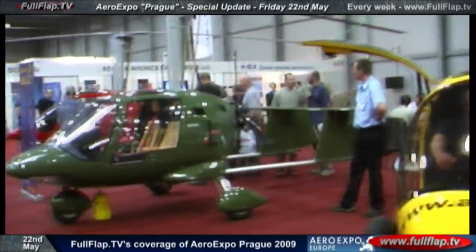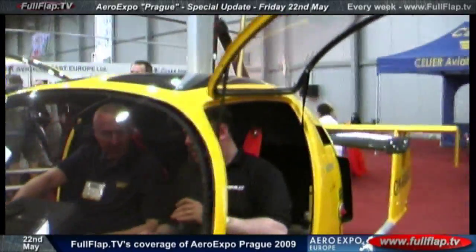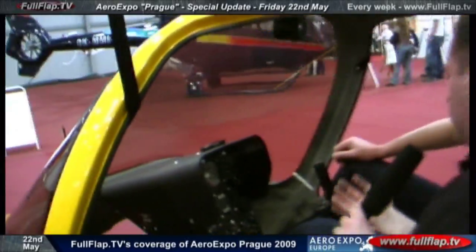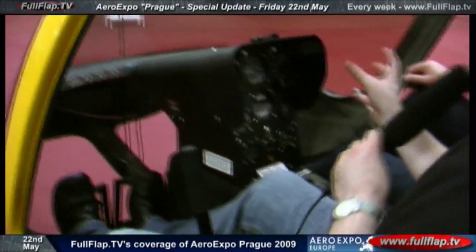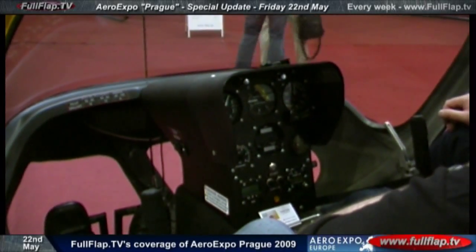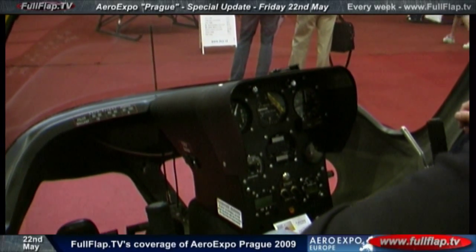Rob, can you just pop around here for a second? I just want to have a look at some of these controls very quickly with Artur. A lot of people watching this show are going to be familiar with light aircraft and perhaps with helicopters as well. So looking at these controls, is there anything particularly different that people need to get used to in an autogyro? The instruments are standard — like you can see in every other light aircraft and helicopter. Just standard instruments used for flight.